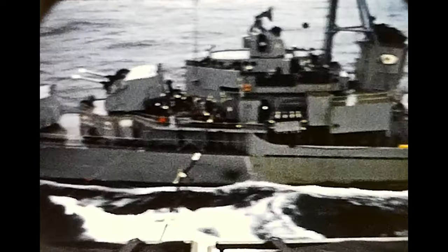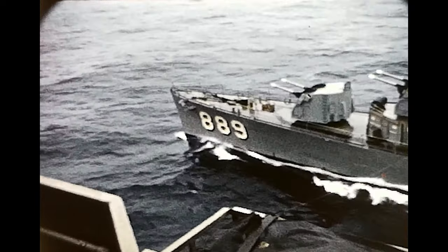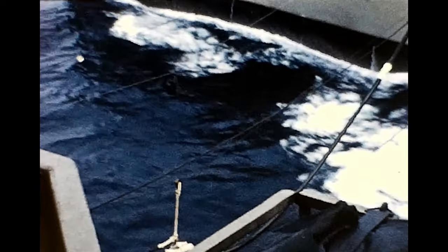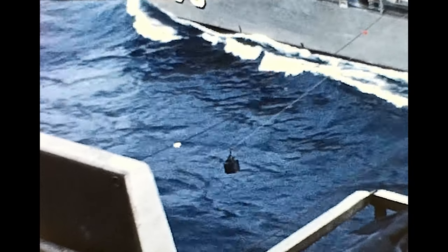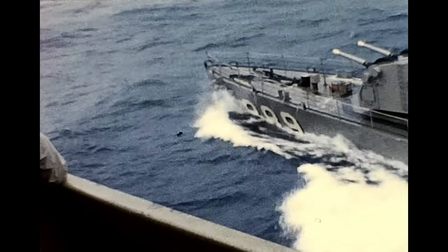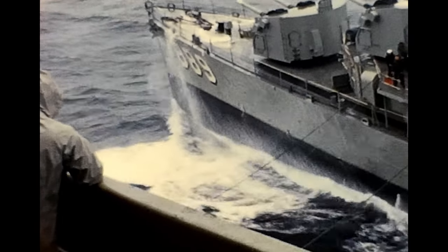I don't know if you caught it at the beginning, but you can see a dolphin or porpoise up at the bow jumping. From my time at sea, that seemed to be a pretty popular thing for them to do. I don't know what about it they liked — maybe the waves or the way the ship's cutting the water — but they like to get up there at the bow and jump.